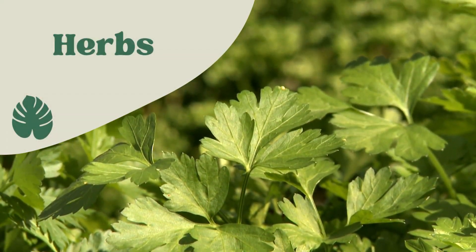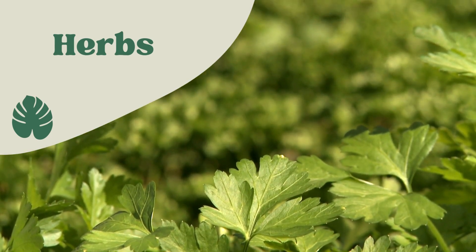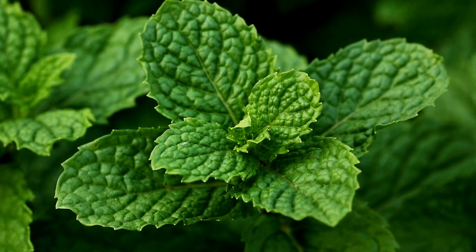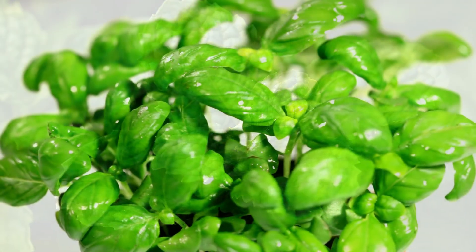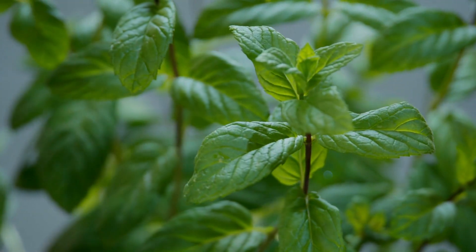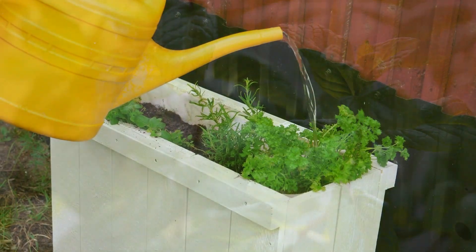Herbs. Herbs are another great choice for container gardening. They don't require much space and can add wonderful flavors to your cooking. Some of the best herbs for containers include basil, thyme, rosemary, and mint. Make sure to choose a well-draining potting mix and water regularly.